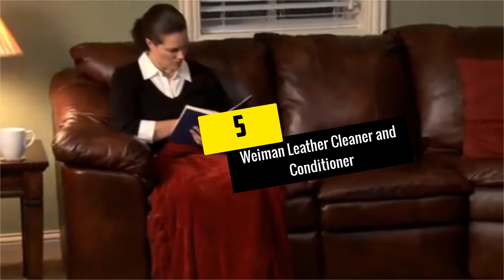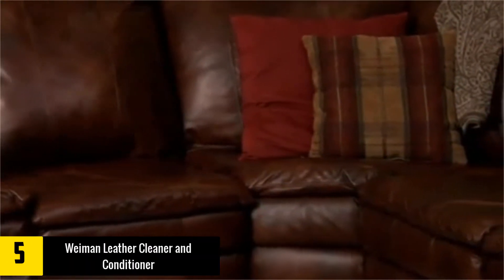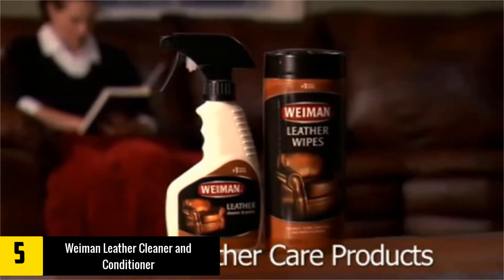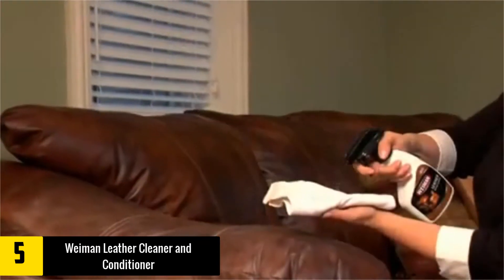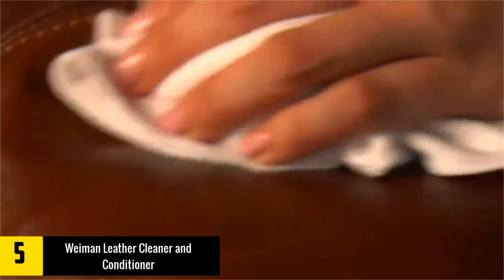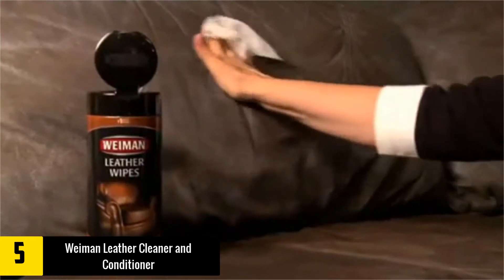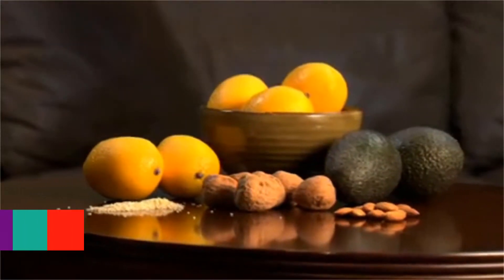Starting at number 5, we have the Wyman 3068 Leather Cleaner and Conditioner. Wyman 3068 is manufactured to clean, condition and protect leather, and it achieves this using a special formulation with 4 natural oils that moisturize, rejuvenate, restore and safeguard the leather from different elements including UV rays. The formulation also offers good protection from drying, cracking and fading. It will strengthen and soften leather while using natural oils to provide proper rejuvenation.